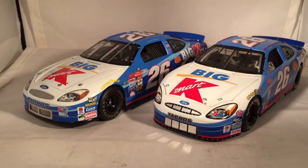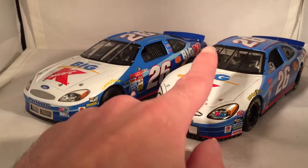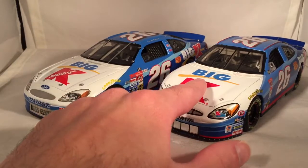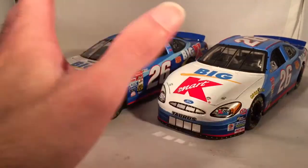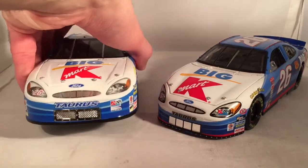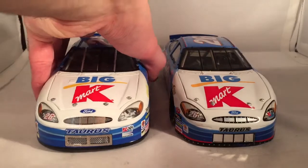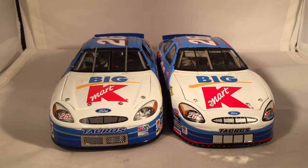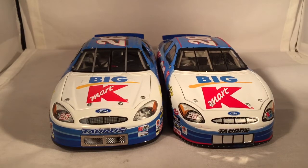Here they are next to each other — Team Caliber on the left, Action Racing Collectibles on the right. This is basically what is now the Platinum Series of Action, so these are the correct lines to compare and contrast. The Team Caliber mold is a little bit bigger, thicker, wider, and I always like that more. The Action one is skinnier and less proportioned, but Team Caliber just has a much better feel and look to it.